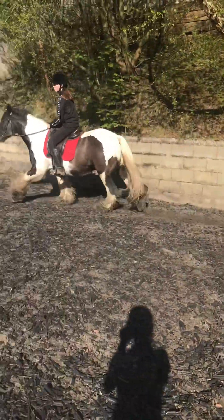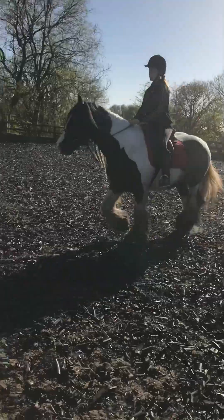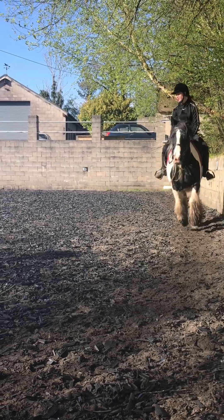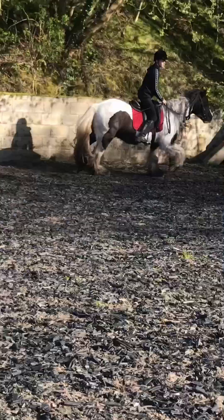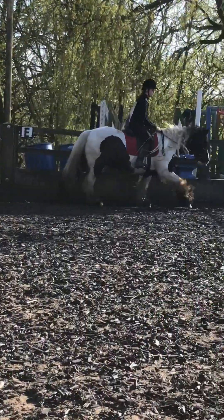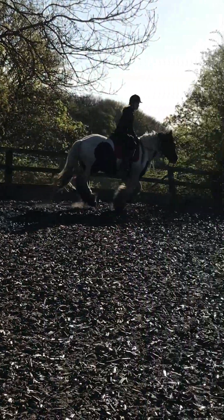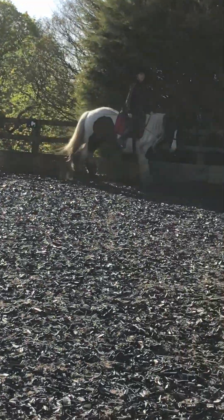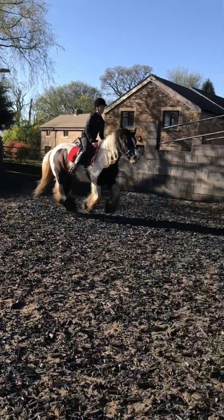Unfortunately Alia couldn't ride him due to insurance and stuff, but she just kind of watched and it was alright. Hugo really needed a bath so here's just a little timelapse of it.